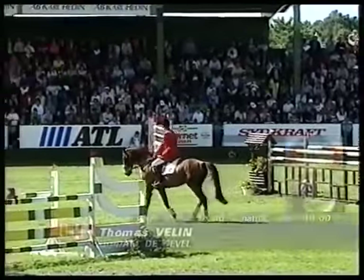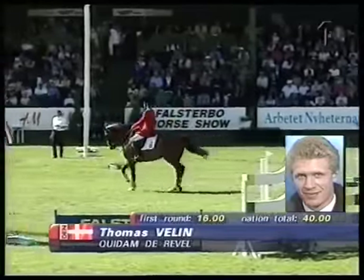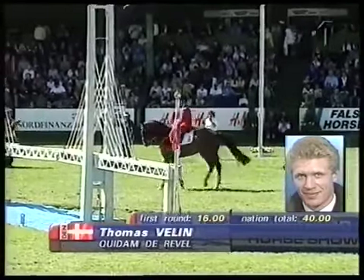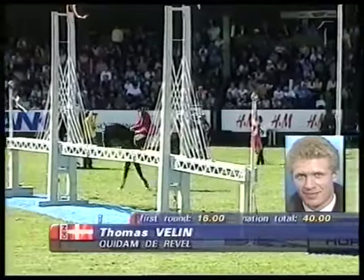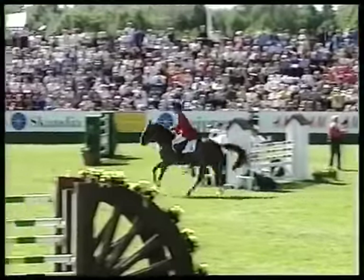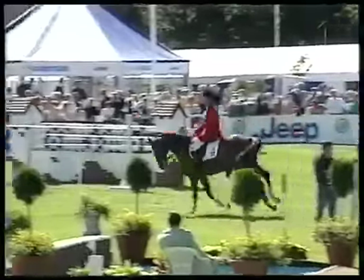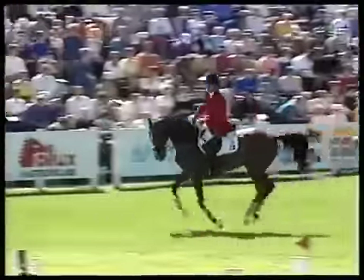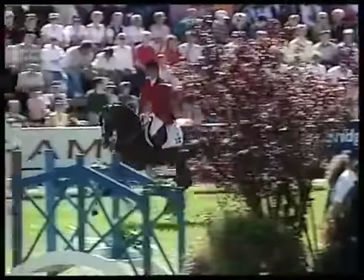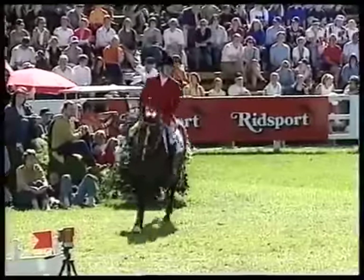Tricky, yeah — maybe from the water to the bridge, and then the double oxer was maybe a tricky line. But I must say there were not so many faults; most of the faults were in the triple combination. The last fence is a little bit easier now in the second round — they took away the green wall, so the horses jumped better. Holland will be tough to beat. We're in the lead, so I hope so!